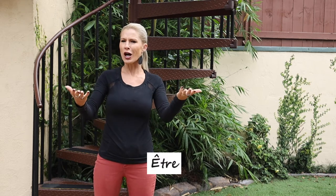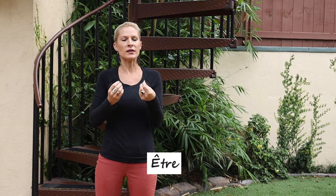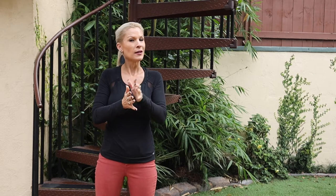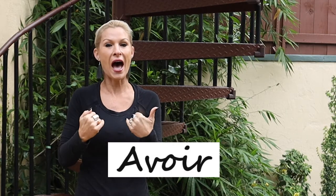In one of our last lessons we talked about describing oneself and describing others using the verb être. Well, here there is a verb that you're going to want to memorize to talk about possessions, any belongings that you have, and to talk about your age. It differs from English. Le verbe avoir — the verb 'to have.'